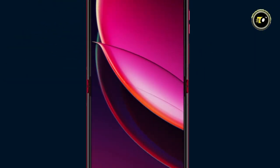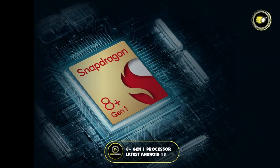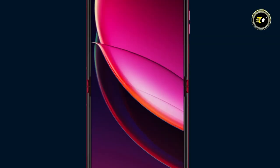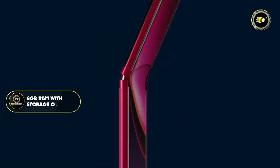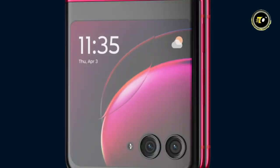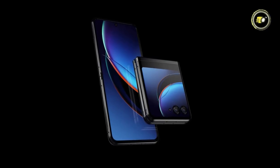Under the hood, the RAZR Plus boasts the cutting-edge Snapdragon 8 Plus Gen 1 processor, coupled with the latest Android 13 operating system. With 8GB RAM and a generous internal storage of 256GB, multi-tasking and storage woes are things of the past.